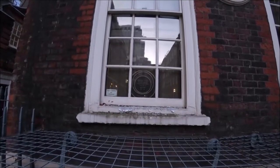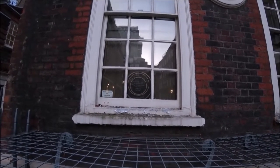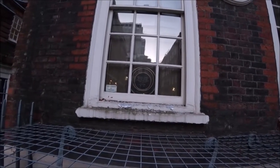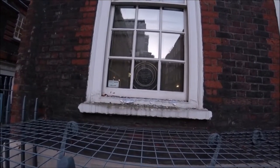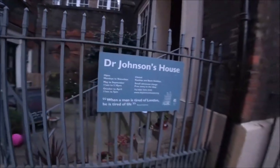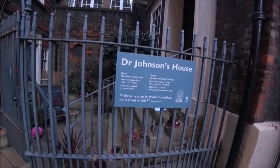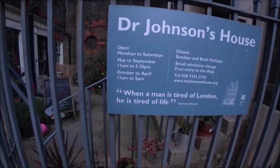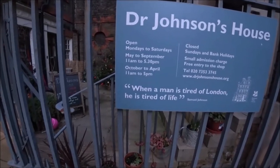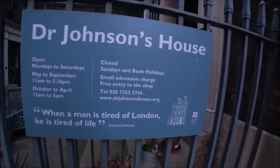There's another one there — Francis Barber, once a slave in Jamaica, Samuel Johnson's servant, friend and heir. Lived here 1752 to 1756. Dr. Samuel Johnson's house — that's a museum. Open Monday to Saturdays, May to September, 11am to 5:30; October to April, 11am to 5pm. Closed Sundays and bank holidays, when everyone's got time off.